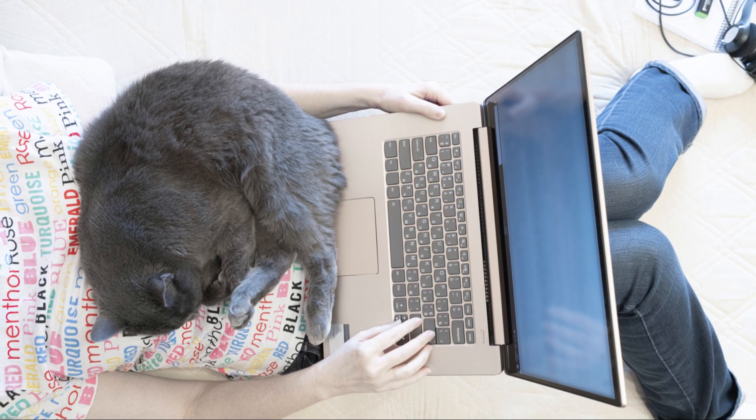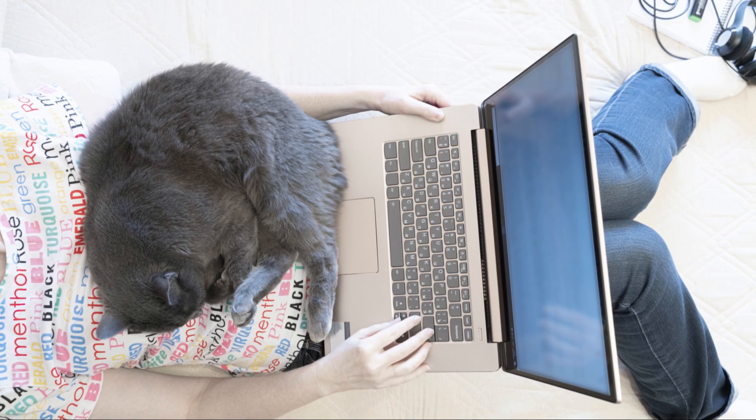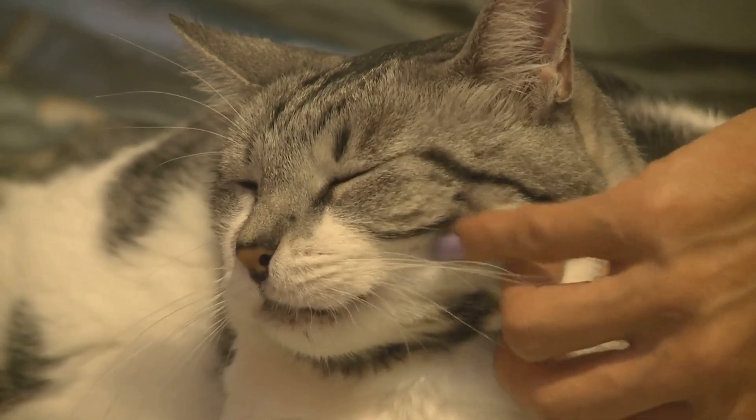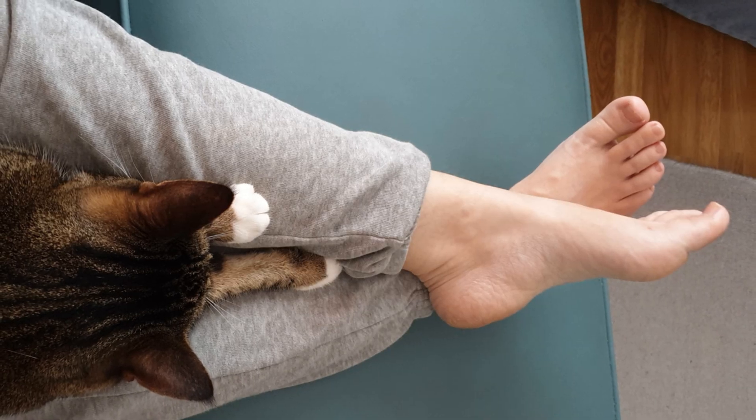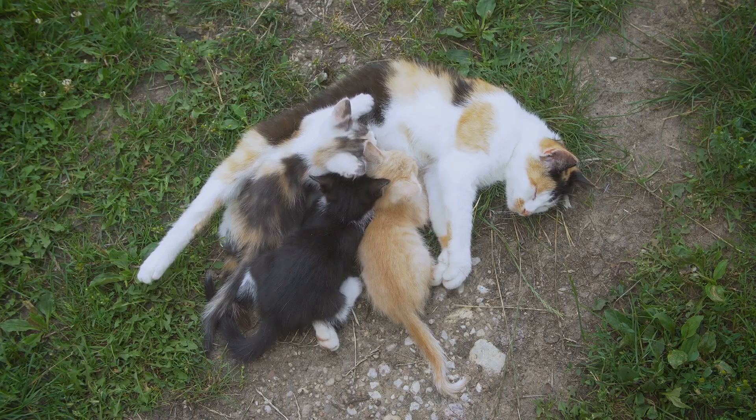So next time your cat makes biscuits on your lap, remember — they're not just being cute. They're expressing deep contentment, marking you as their safe space, and engaging in behavior that connects them to both their kittenhood and wild ancestors.